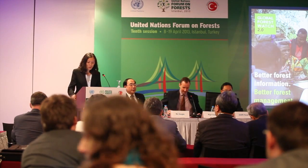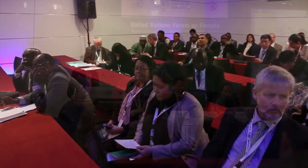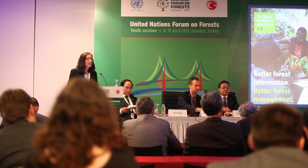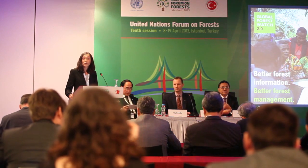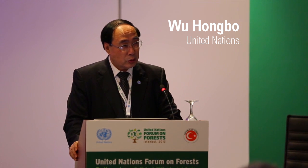Welcome everyone and thank you for joining us for this government preview of a new global forest monitoring partnership. Today you will get a sneak peek of Global Forest Watch 2.0, a new interactive near real-time forest monitoring system that unites satellite imagery, cloud computing, and crowdsourcing to transform transparency in forests around the globe. Global Forest Watch 2.0 was developed by the World Resources Institute with many partners.